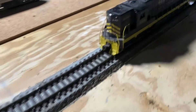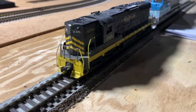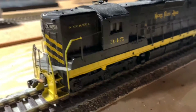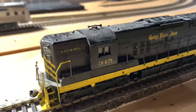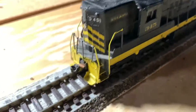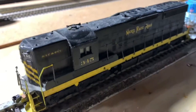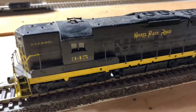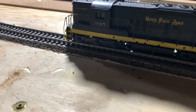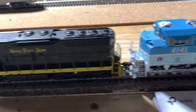I actually have a new locomotive here — well, I've had it, it just hasn't worked. I found out it was just to do with the old controller I was using. This is a Nickel Plate Road SD9, number 345. As you can tell it's an old model — I'm thinking maybe Tyco or Bachmann, very early. It runs well, and this is part of the excursion fleet now. I have a Nickel Plate Road steam engine, and 345 is now officially part of that fleet.